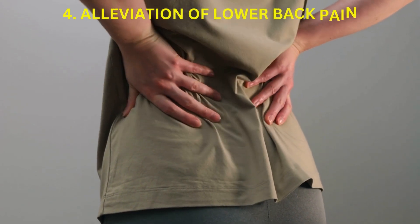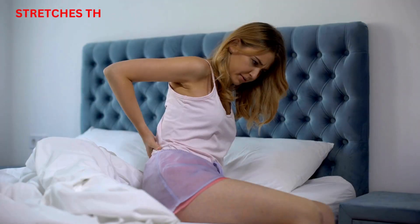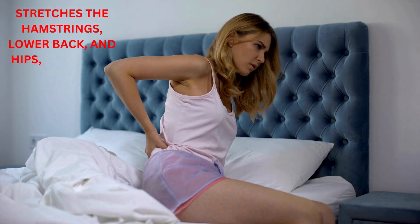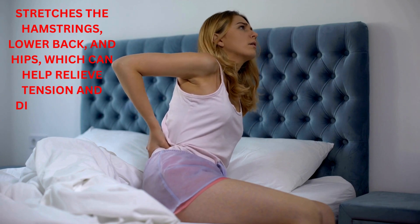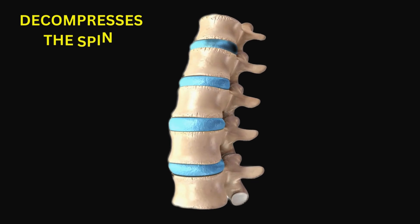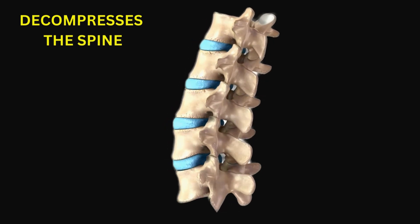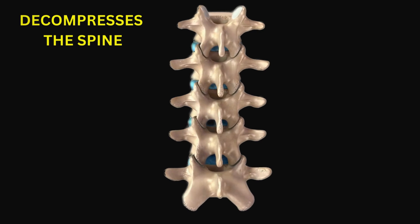Alleviation of Lower Back Pain: Legs up the wall pose gently stretches the hamstrings, lower back, and hips, which can help relieve tension and discomfort in these areas. It also decompresses the spine and may alleviate pressure on the lumbar discs, making it beneficial for individuals with mild lower back pain or discomfort.